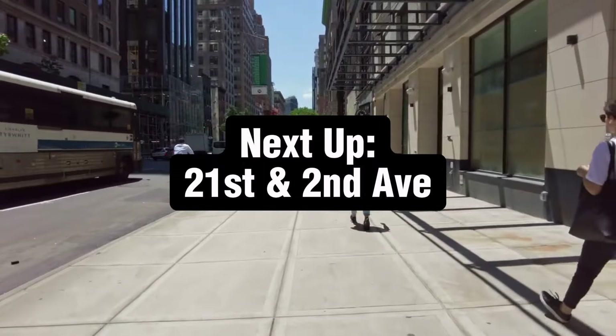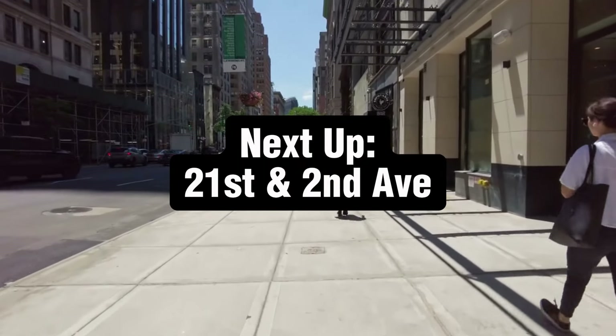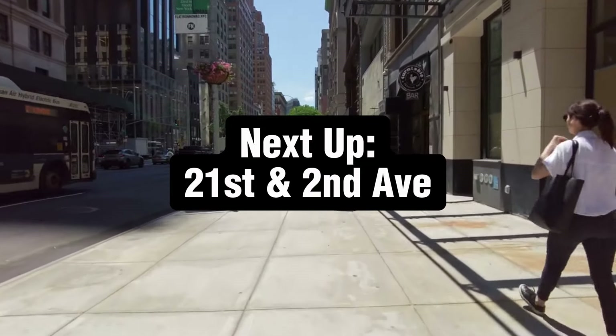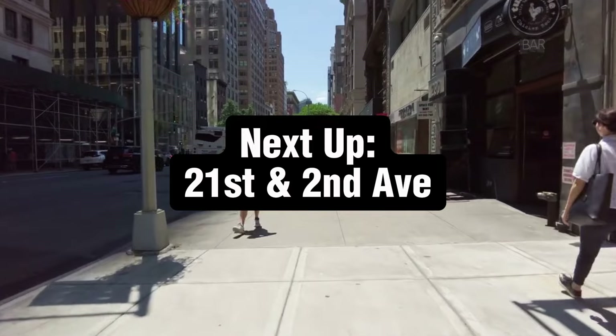Next we will switch over to walk-up buildings, and we're going to start at 21st and 2nd with two different two bedrooms in the same building — one that's been updated and one that hasn't. We'll start with the unit that hasn't been updated first, and those units start usually under $5,000.